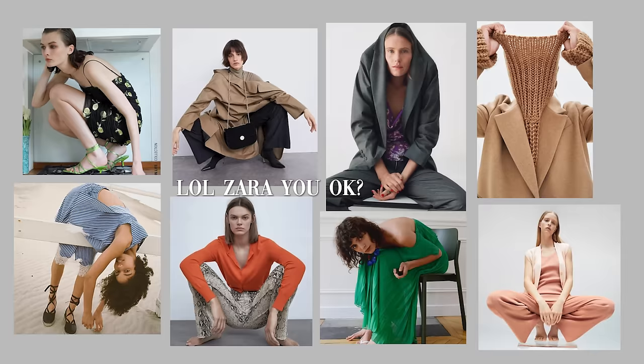Today's video is going to be a Zara try-on haul. It has been so long since I've done a Zara haul. I typically avoid shopping on Zara because they get so abstract and artistic that it gets really hard to visualize the pieces on myself.